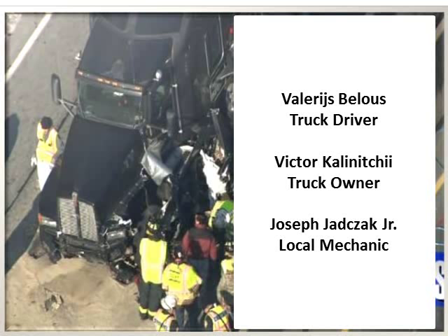I urge you to keep in mind that there's more at stake here than DOT fines for not following the regulations. If your vehicle is involved in an accident and it's found that your non-compliance was the cause, you will more than likely be criminally charged. If the driver, truck owner, and mechanic in this case had followed the regulations, the driver of that SUV would still be alive today, and that truck would not have been on the road that day.